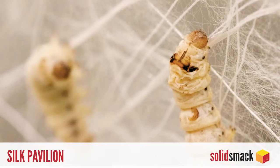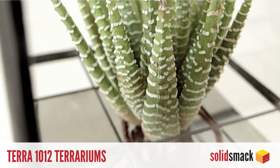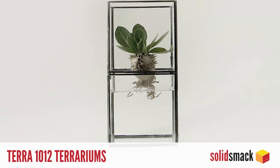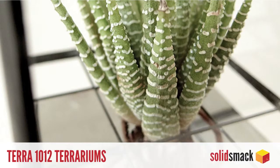The Terra 1012 Terrarium is our favorite terrarium of the week. This line of uber-minimal glass cases from Japan are designed to highlight the plants and roots for those who appreciate a little greenery in their lives. Pick up a pre-composed terrarium or just a case to create your own at 1012.stores.jp.